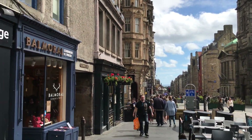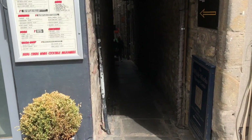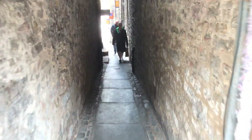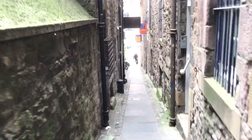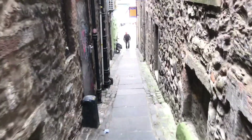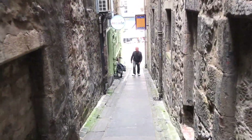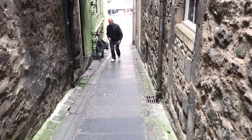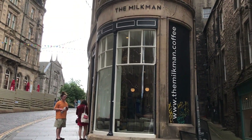Okay, let's go down here. This is Jackson's Close — loads of these little places in Edinburgh, great little shortcuts from street to street.